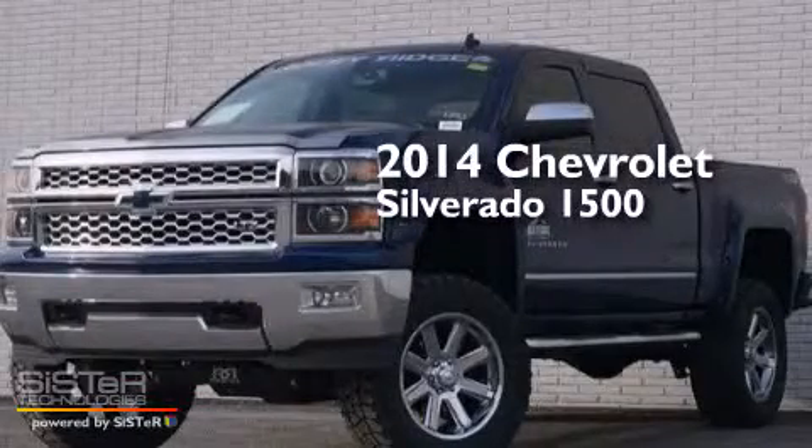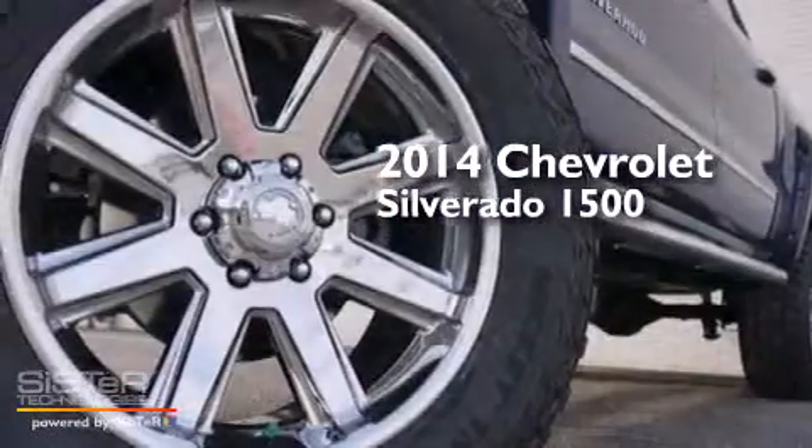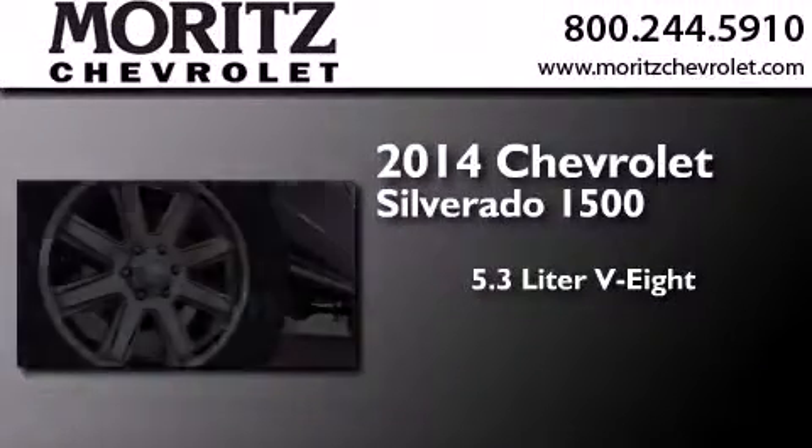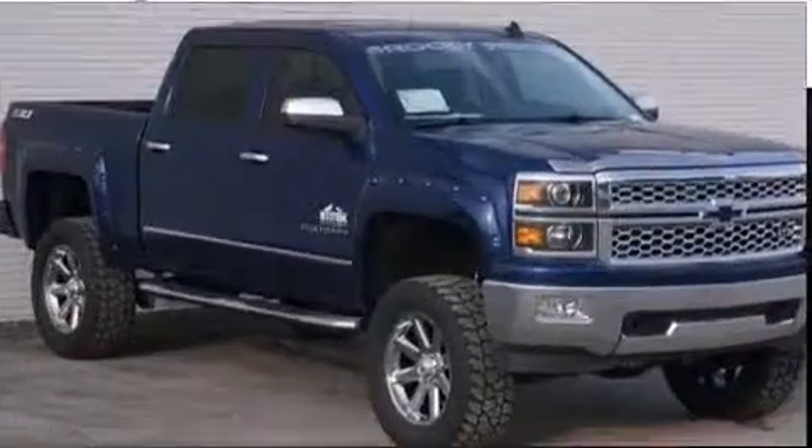This is a brand-new 2014 Chevrolet Silverado 1500. It has a 5.3-liter 8-cylinder engine, a 6-speed automatic transmission, and 4-wheel drive.